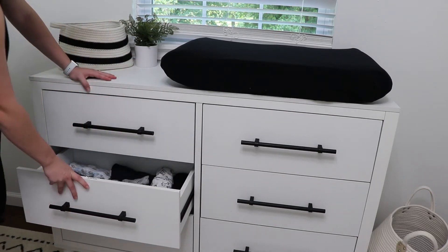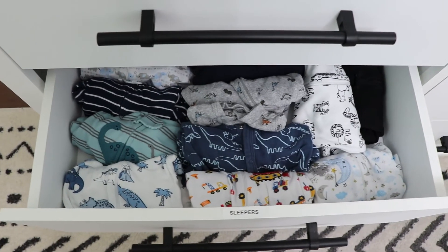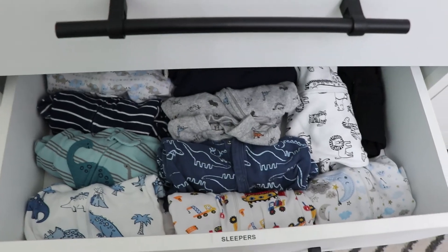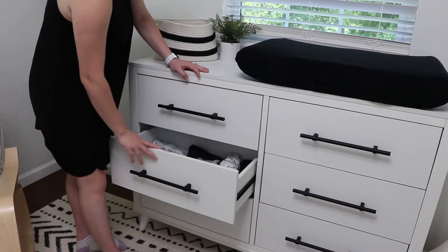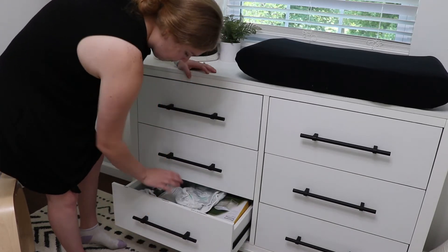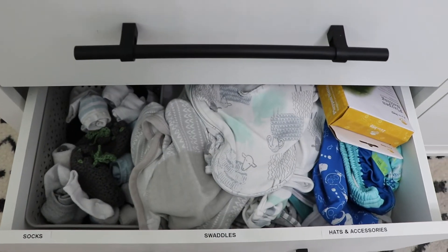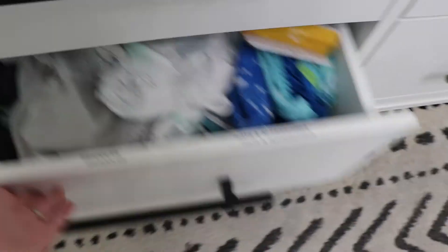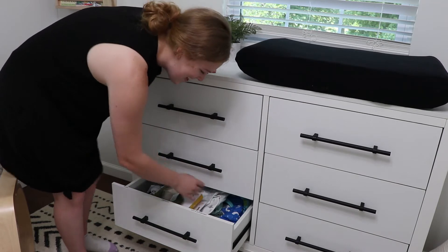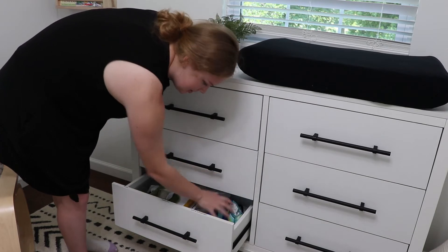In this drawer we have sleepers — right now we have several because we got a ton for our baby shower, like 11 in here with some more in the washing machine as well. So in the next size I probably won't have that many. Down here in the bottom we have socks and mittens — he doesn't really wear mittens anymore — and then swaddles. We actually have a playpen netting thing; I don't know why I shoved it in here but that's where it is. And then we have hats, bibs, and swim stuff in this drawer as well.